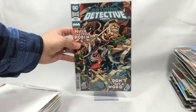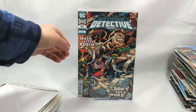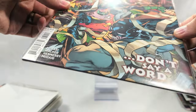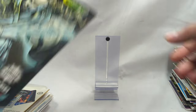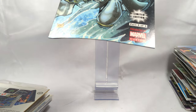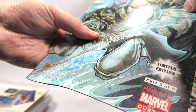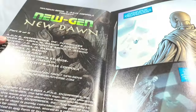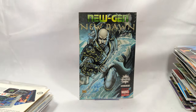Last stack. We have Batman Detective Comics, issue 1032 - Hush Little Robin, Don't Say a Word. Undiscovered Country, issue number 10 - that's a fun read. New Gen New Dawn, limited edition - Not for Resale? Presented by Marvel Custom. I can't find any information on it anywhere - I haven't seen one for sale on eBay in the last 60 or 90 days, none available for sale right now. If anybody has any information on it, I'd love to know.